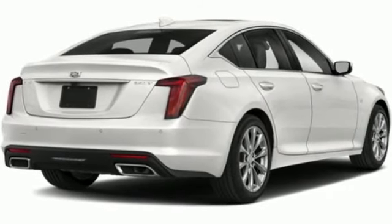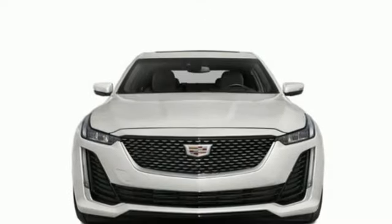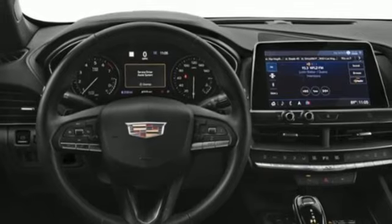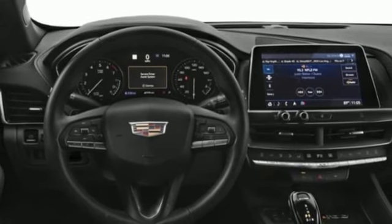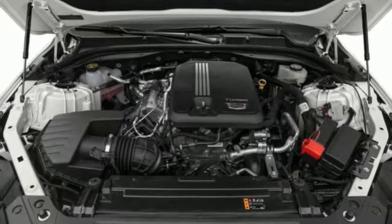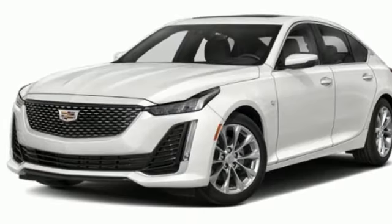Streaming audio, dual zone climate control, wi-fi hotspot, self-sealing all-season front and rear tires, intercooled turbo inline four-cylinder engine, rear wheel drive, external memory control, leather steering wheel, gas pressurized shocks, rear parking sensors and automatic transmission.